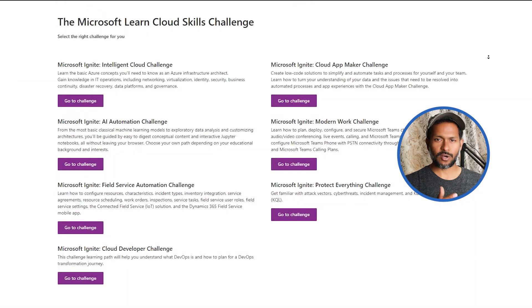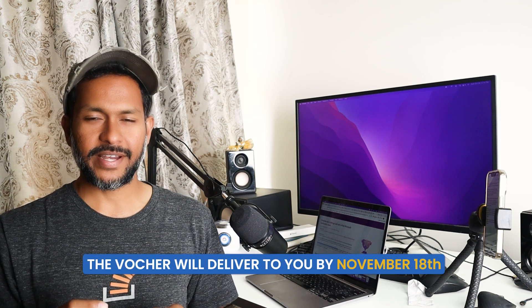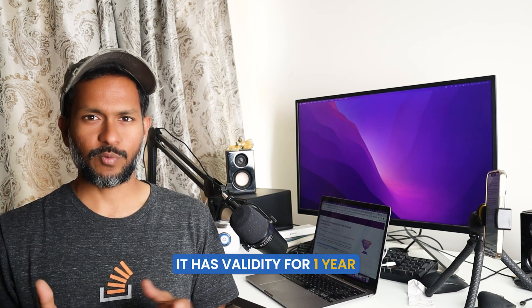Don't go crazy picking all the challenges because you'll be eligible to get only one certification voucher. You have to carefully pick the challenge you're most interested in. For example, if you're planning to take a certification on security, pick that specific challenge, or if you're planning on Azure, pick that challenge instead of picking all of them because you'll be running out of time. Upon completing the challenge, the voucher will be delivered to you by November 18th and it has a validity of one year.